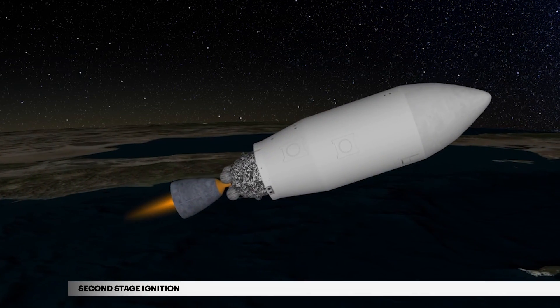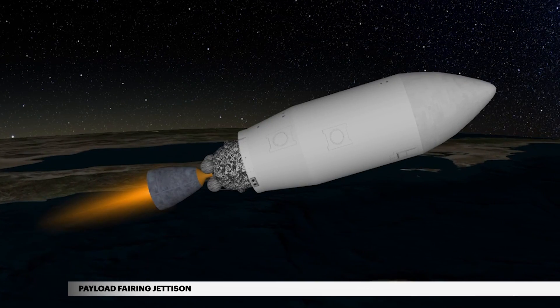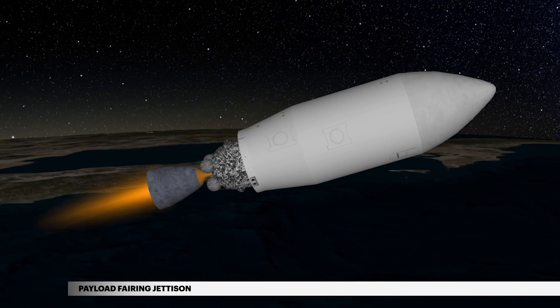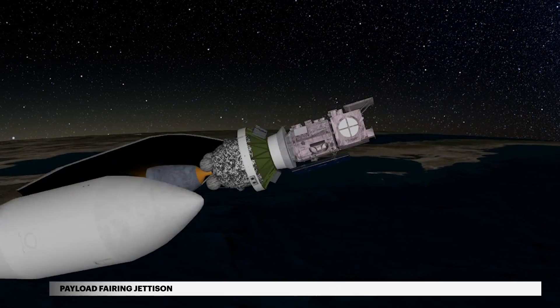Six seconds after first stage separation, the second stage engine ignites. During ascent, ICE-SAT-2 is protected inside a 10-foot diameter payload fairing. At five minutes, the payload fairing is jettisoned.